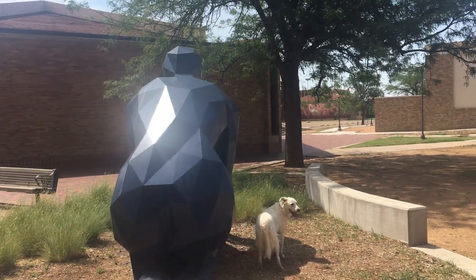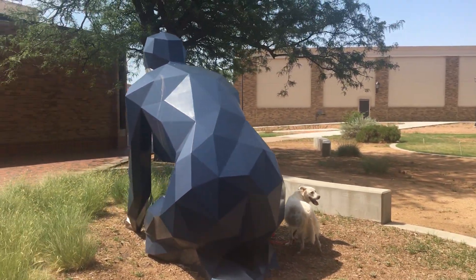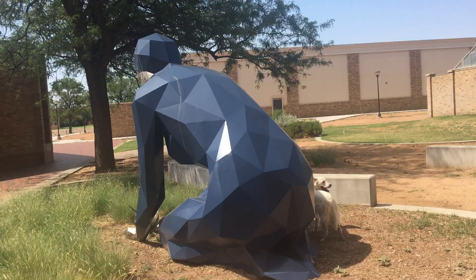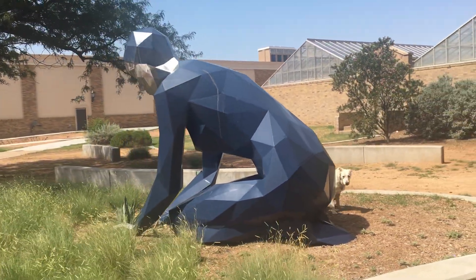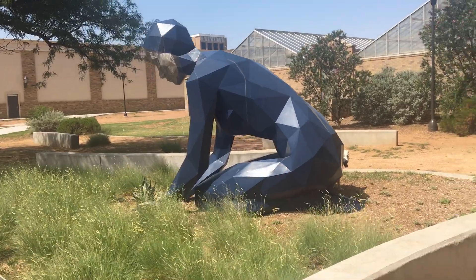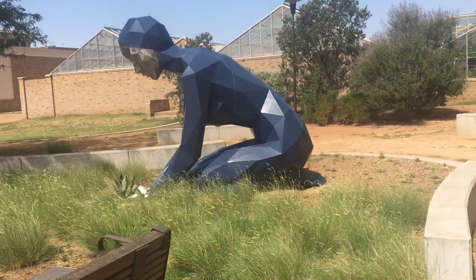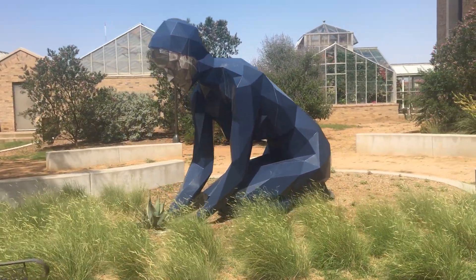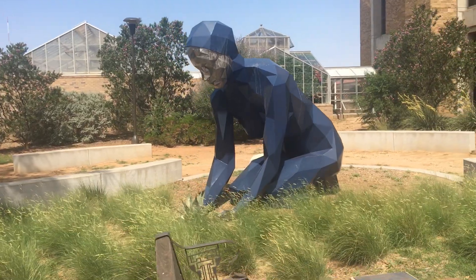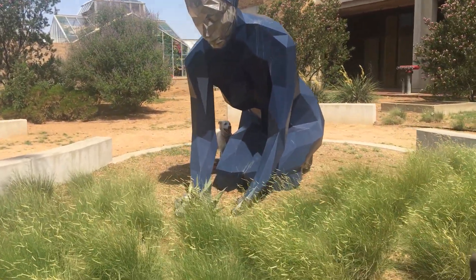Oh, look at the sun on her back. I wonder if she gets warm. It's going to be hot today. She's a beautiful blue color, and she's in the grass, and she's doing something with her hands. I wonder what she has down there in her hands.